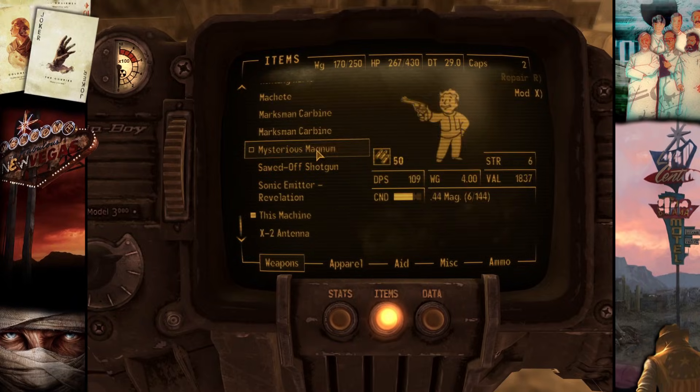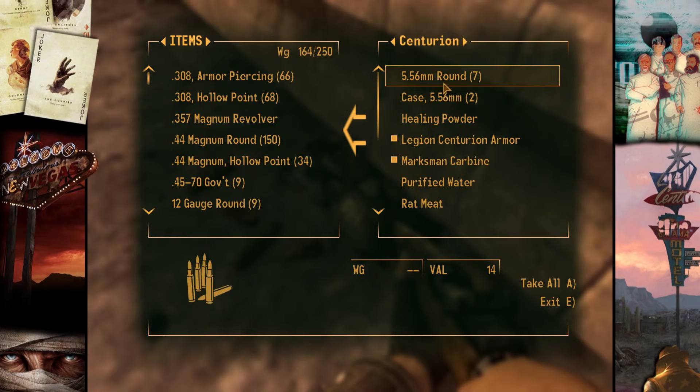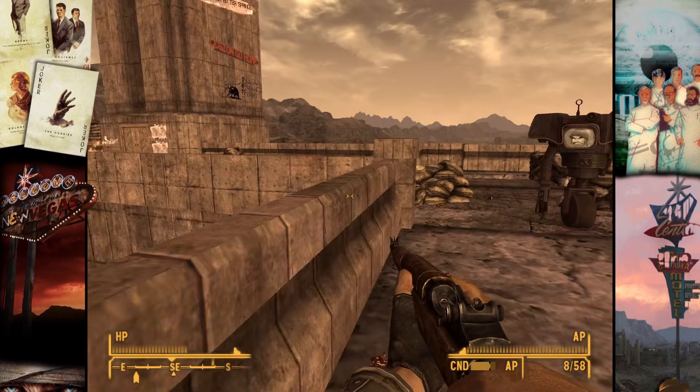I'd like to thank you again for watching this video. I think it might be fun to make a couple of follow-ups for perhaps other Fallout games, but all I'll say for now is I think there's definitely more than 200 endings. And with that, I'll see you later.